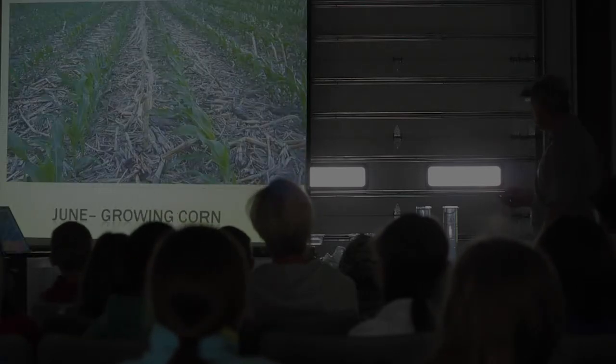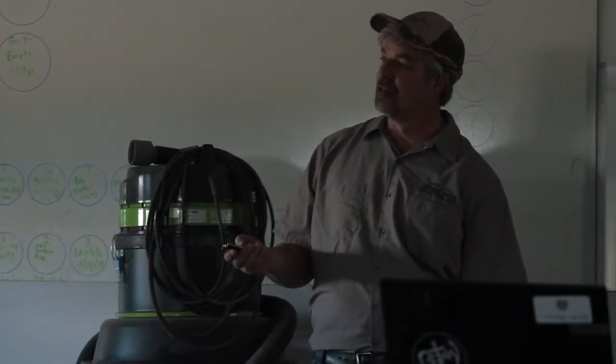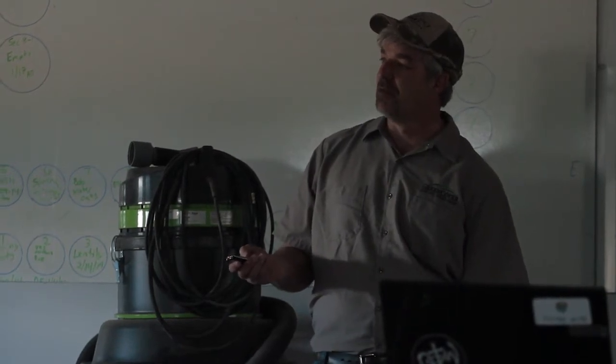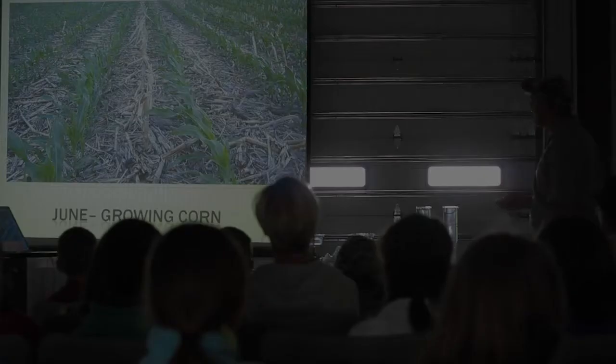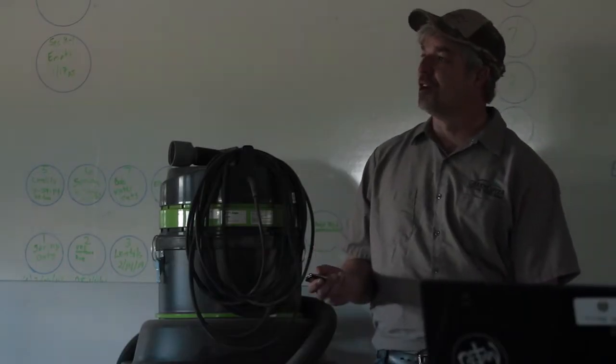Here's another picture of corn growing — this is in June. This is a field of corn from last year. You can see all of the stalks and the residue. We don't go in and till that down — we just leave that because it helps block the wind, it helps shade the soil, and it helps catch more rain. So we like to see all this residue from last year in the field.